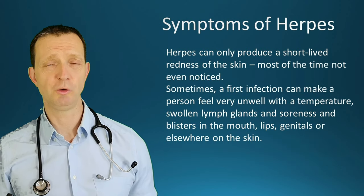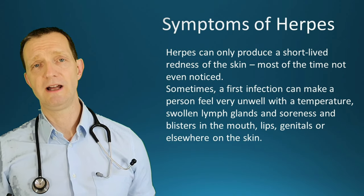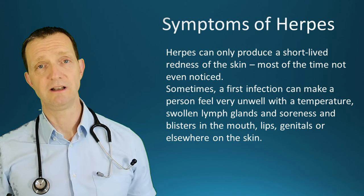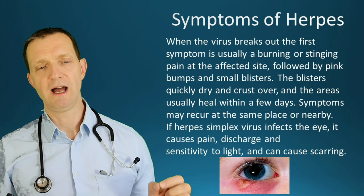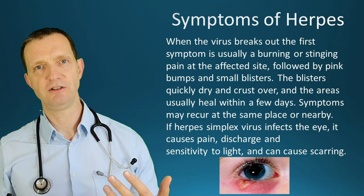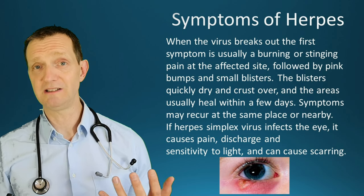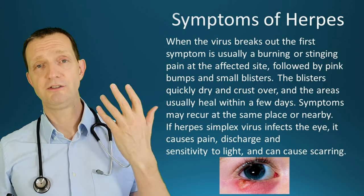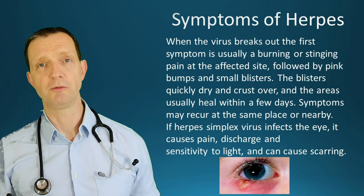A lot of the time herpes is just a short-lived redness of the skin and most of the time it's not even noticed. Sometimes a first infection can make a person feel very unwell, other times no problem at all. You can get blisters on the mouth, lips, genitals, and also elsewhere on the skin. When blisters or sores start to crust over, the pain tends to go away, and healing generally takes a few days — usually without scarring. However, if herpes is near the eye, it can cause pain, discharge, sensitivity to light, and actual scarring, so if herpes is encroaching on the eyeball you need to see an eye doctor as quickly as possible.